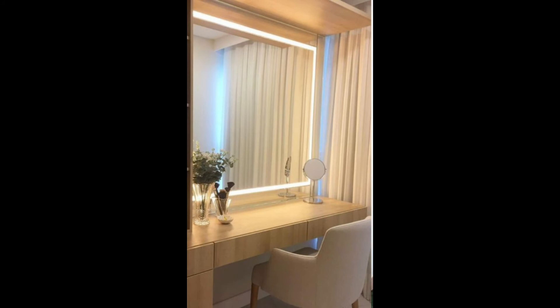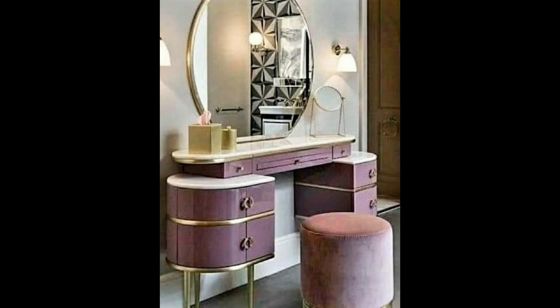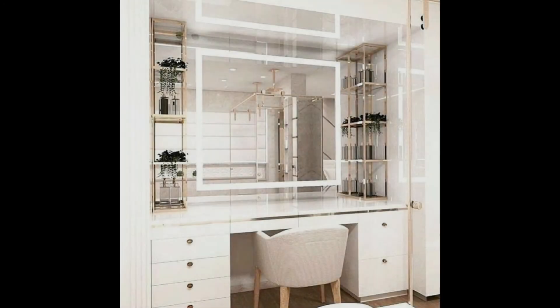Modern white vanity table with lift top mirror and drawers. A vanity that hides all of your clutter in an effortless manner. Underneath the lift top there is even a plug and USB slot for your hair appliances or other devices.